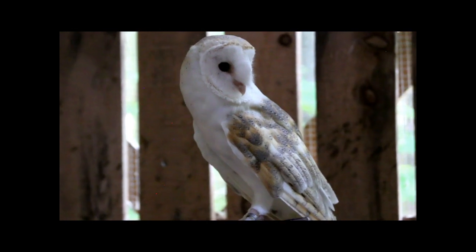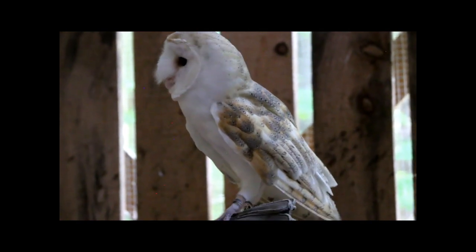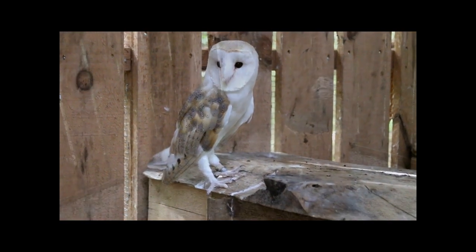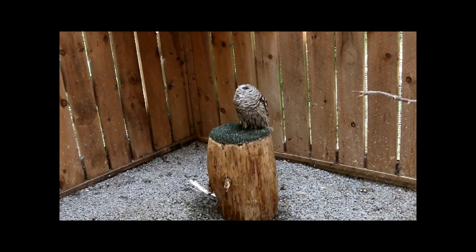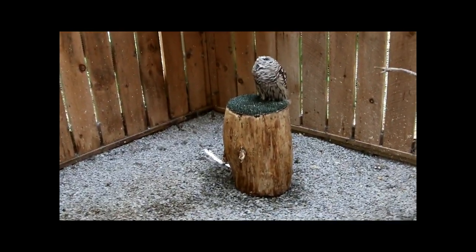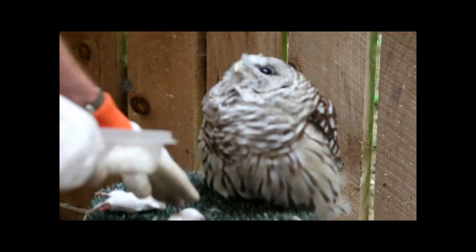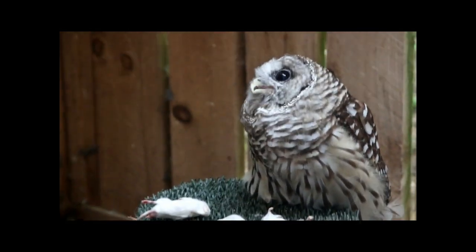Oz could fly, but Nancy wouldn't want to test him outside and have him get away. He doesn't have an injury - he's just been in captivity too long and wouldn't know how to survive out there, doesn't know the dangers. He's making a clapping sound inside with his tongue - not his beak. All barred owls do that; it's their way of saying, 'this is my space, just letting you know.'